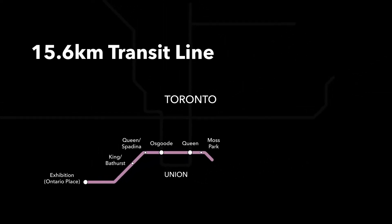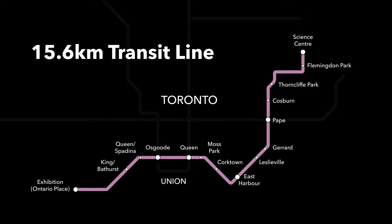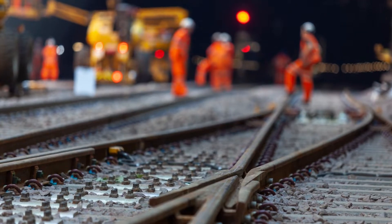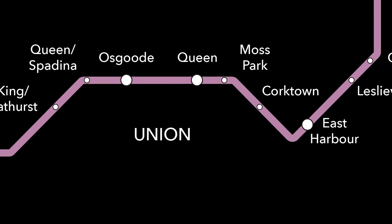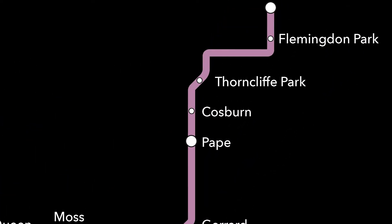The Ontario Line, part of the largest subway expansion project in North America, is underway. Metrolinx is working closely with its contractors to develop solid working relationships. Opportunities for contractors to bring their knowledge, expertise, and innovation to this important project can be found through four Metrolinx procurement packages.